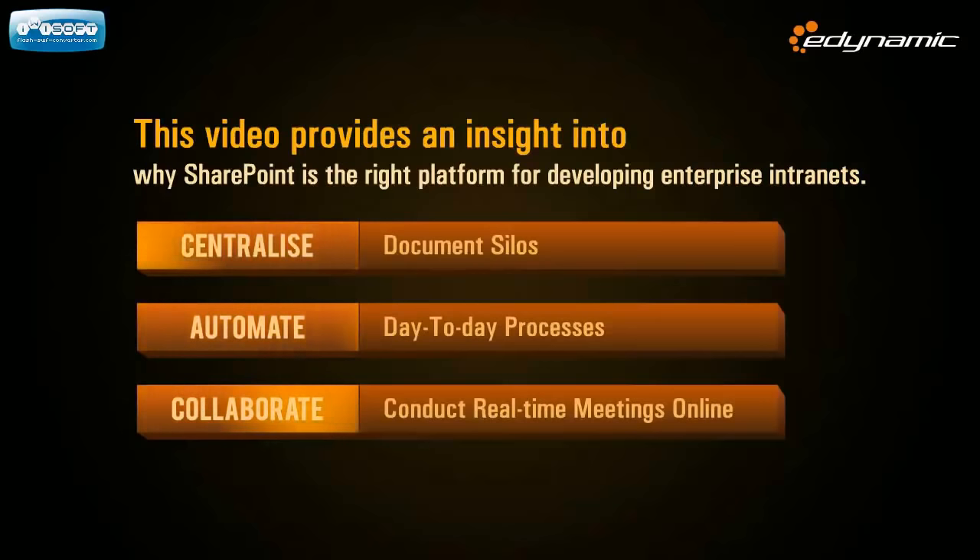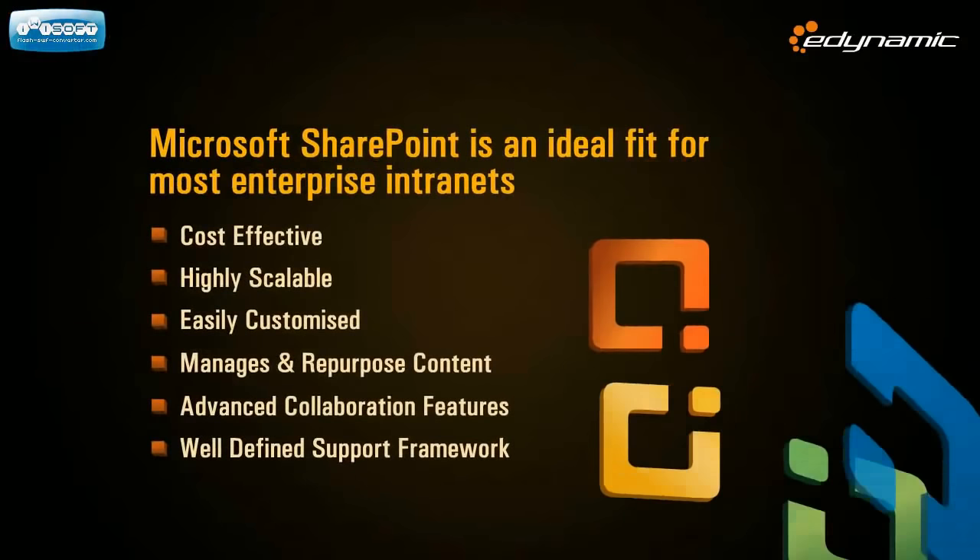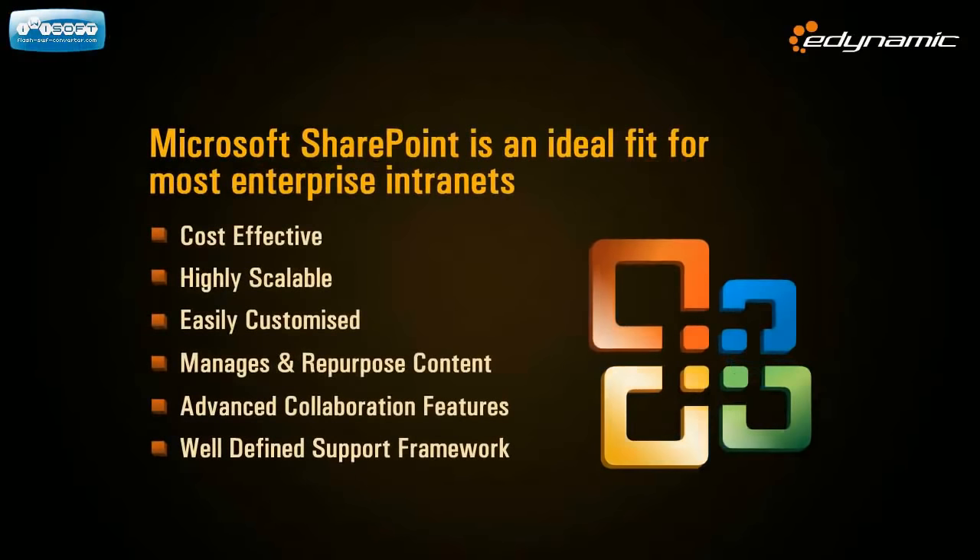We will talk about various elements that make SharePoint an excellent fit for intranets, enabling enterprises to automate their day-to-day processes and set up collaborative workspaces that make it possible for everyone to stay connected and get things done collectively.